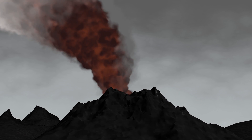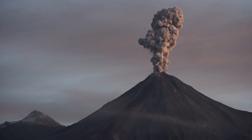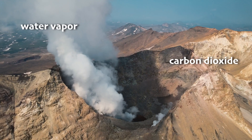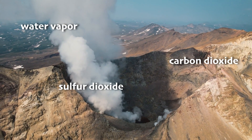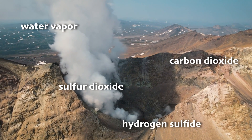And don't forget about the gases. Volcanoes can release all kinds of gases, like water vapor, carbon dioxide (the stuff we breathe out), sulfur dioxide (which smells like rotten eggs), and hydrogen sulfide (which smells like bad breath).